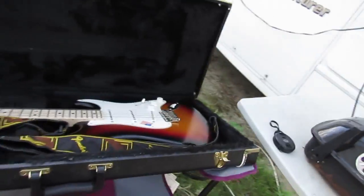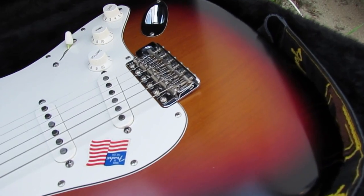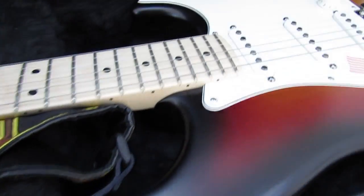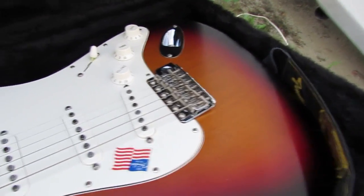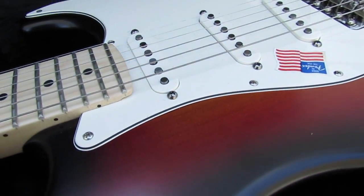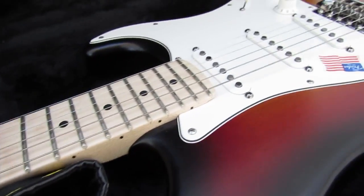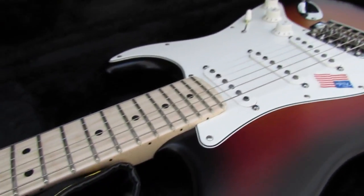Here it is. The beautiful thing — this is a '09 Highway 1 with some upgrades. It's got the locking tuners on it, and it doesn't have a scratch on it. This thing's got maybe two or three hours of play. It's a beautiful guitar. I like it. You can still smell the lacquer — that's how mint it is. So this is one of the babies. I've got a few of these Strats that have got to go.